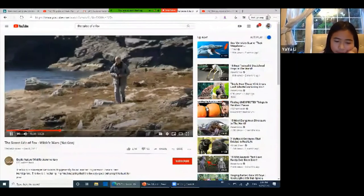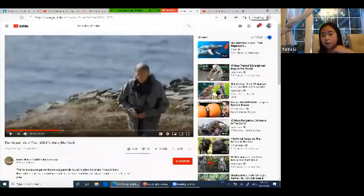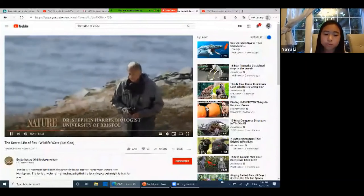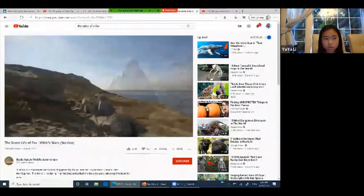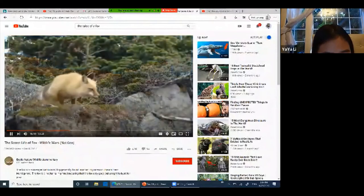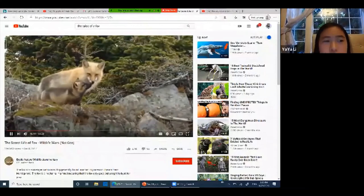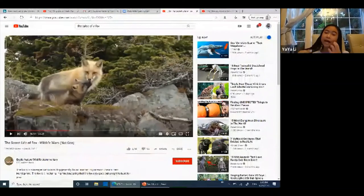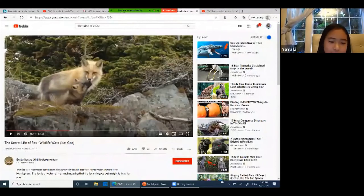I'll be sending the link in the chat so you can finish watching the video at home. We'll be skipping most parts because it's 53 minutes long. Red foxes are very intelligent, adaptable, and successful animals.